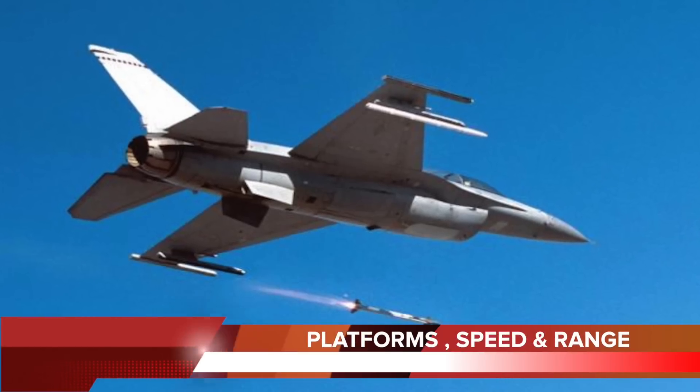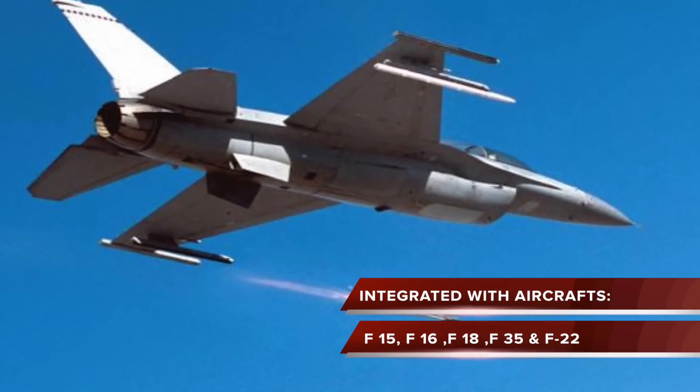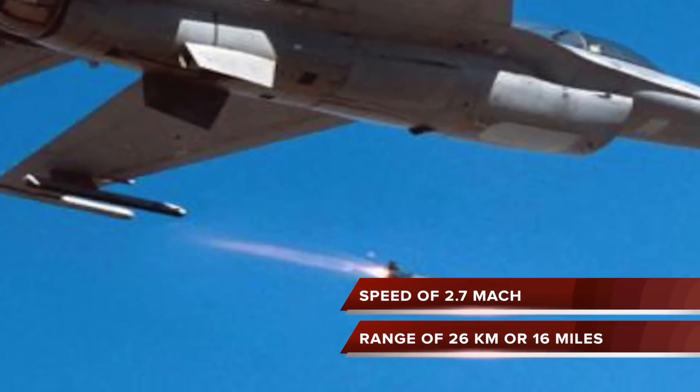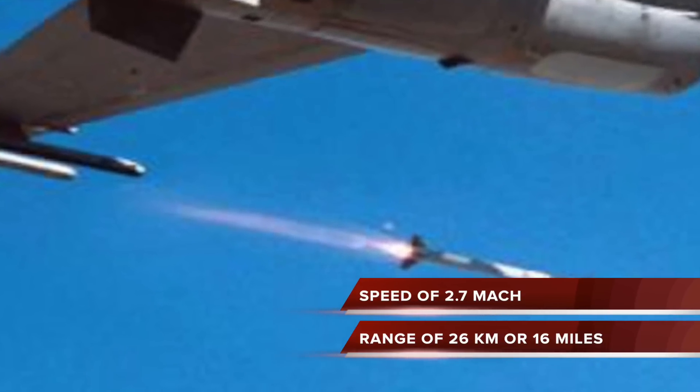The AIM-9X is integrated with a wide range of aircraft including the F-15, F-16, F-18, F-35, and F-22. It is a supersonic missile with a speed of Mach 2.7 and has a range of 26 kilometers or 16 miles.